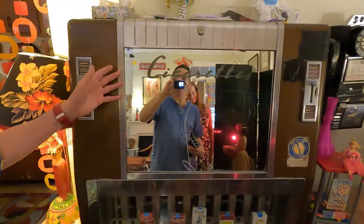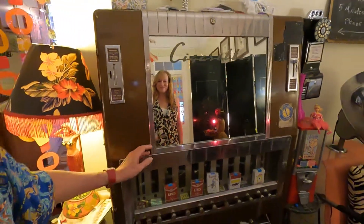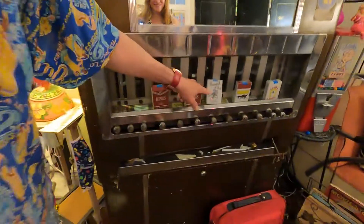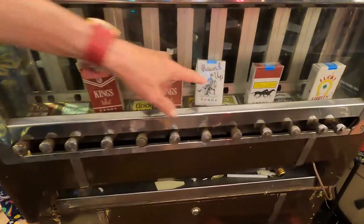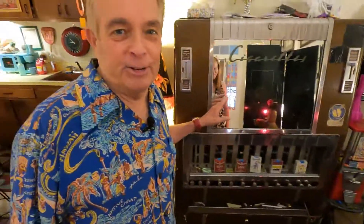This right here is special. This is not just a tacky cigarette machine — which you don't see in many homes — but it is filled with candy cigarettes. That's not even the main draw of it though: this was Helen Mirren's cigarette machine.